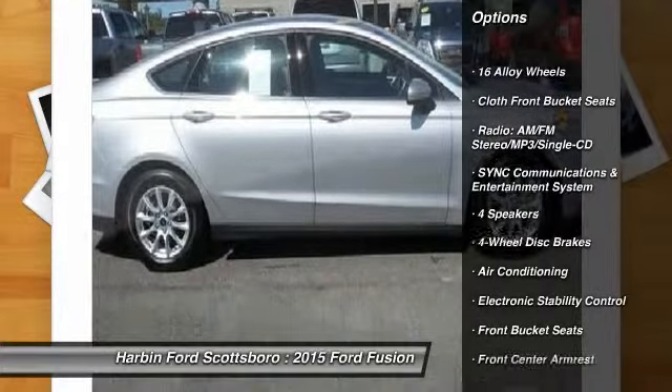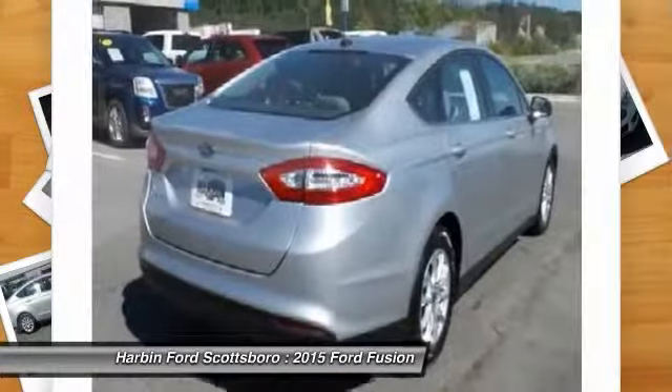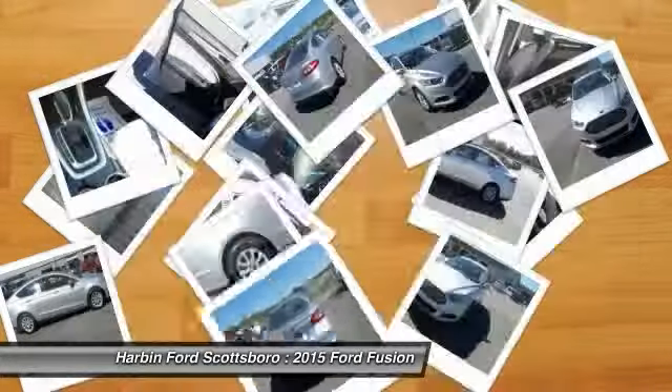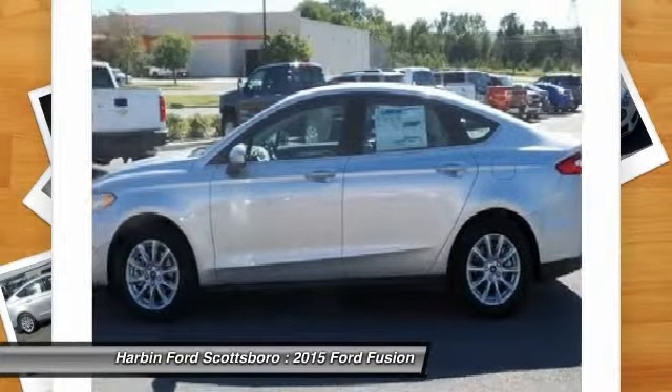Traction control, dual airbags, power steering, front air conditioning, four-wheel disc brakes, power windows, electronic stability control, rear window defroster, compass, trip computer.